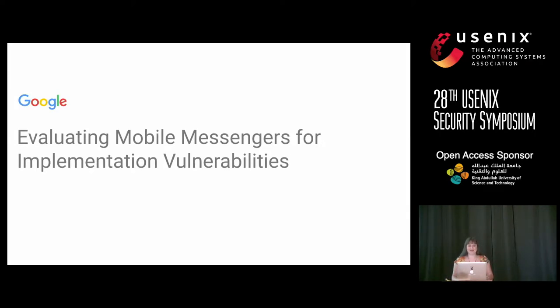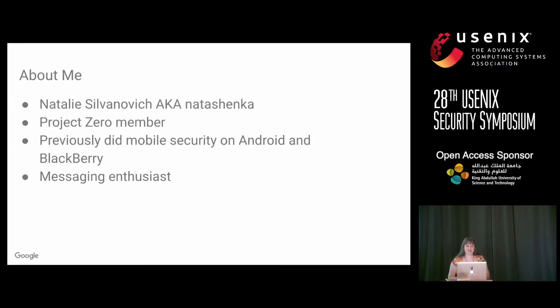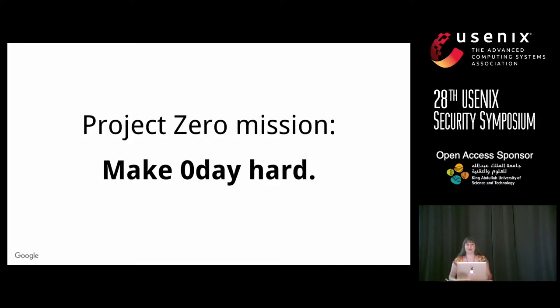Today I'm going to talk about evaluating mobile messengers for implementation vulnerabilities. I'm Natalie Silvanovich and I'm a member of Project Zero at Google. Project Zero is a team that looks at software from a user-focused perspective — we look at all software, not just Google software. Our mission is to make zero-day hard.